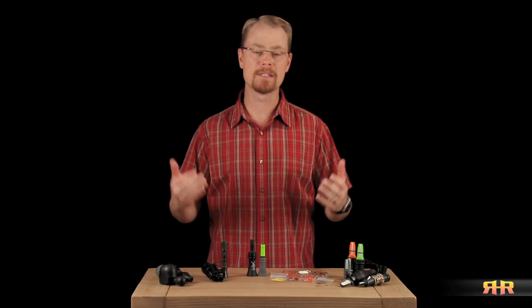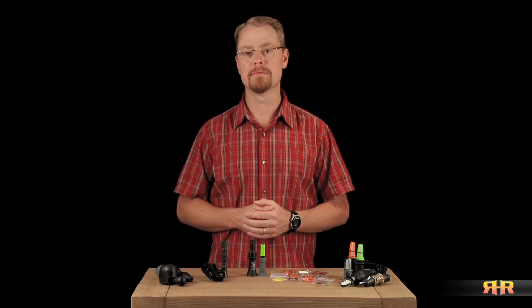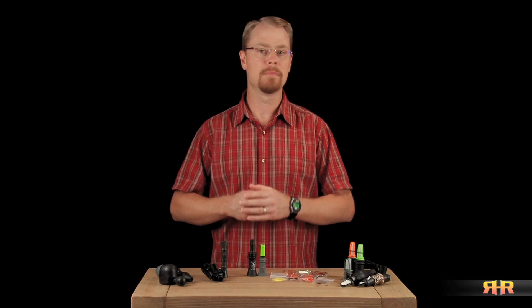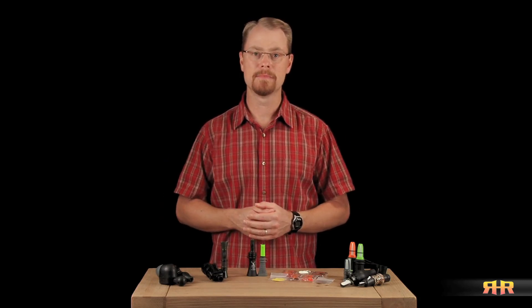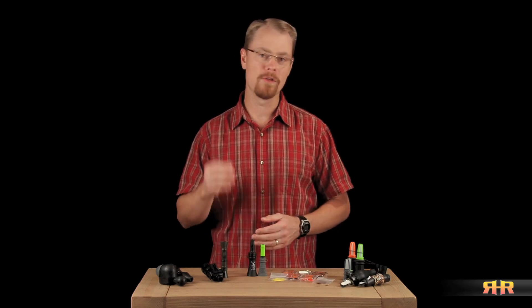Whether it be to simply practice up a little bit and brush up on the ones that you already have, or to get some new replacements, or just add some new calls to your arsenal. But with so many different types of cow calls on the market these days, it can be a bit confusing, if not downright overwhelming, trying to figure out how the different calls are used, how to get the best sound out of them, how each one might sound in comparison to one another, and which one you should buy if you happen to be in the market for one.